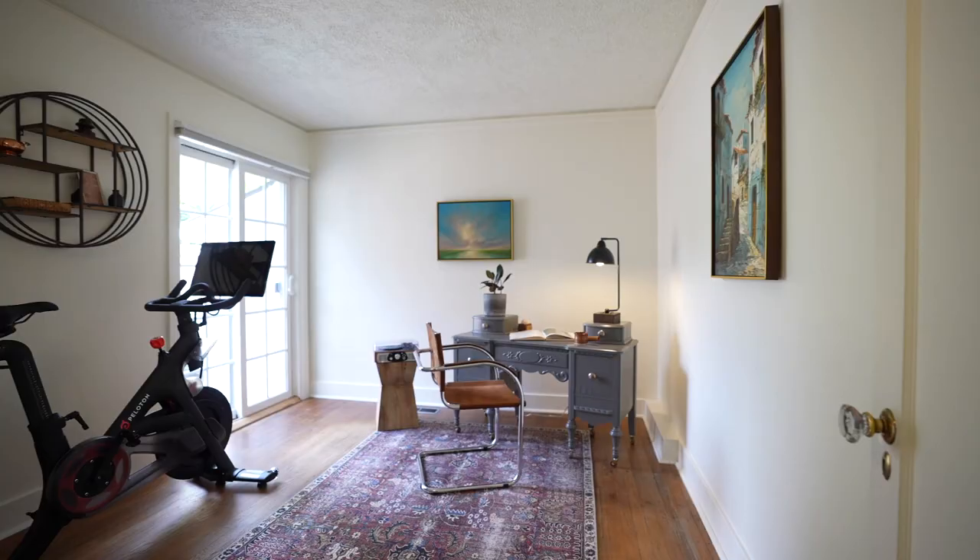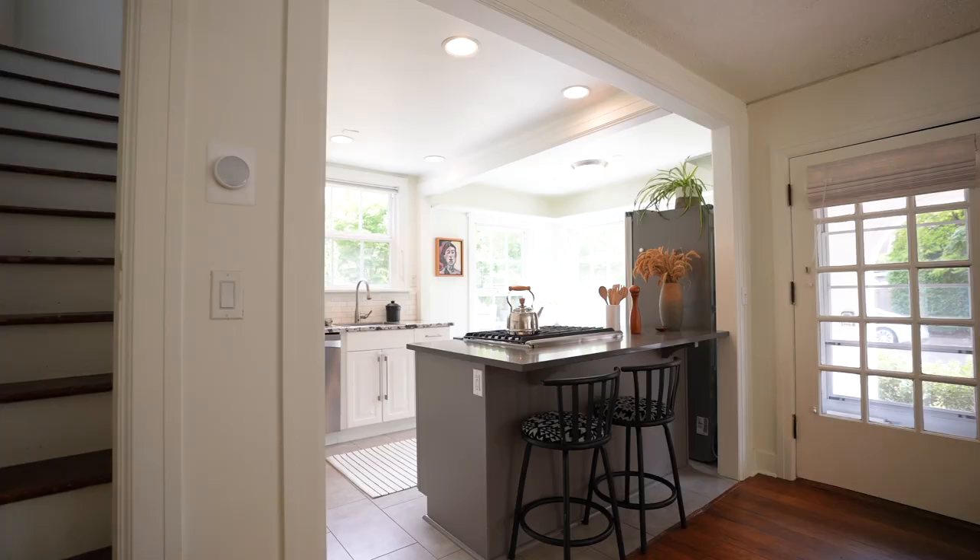We still have a primary suite to go check out. You're going to be able to see the actual depth of this bedroom and the remodeled bathroom.